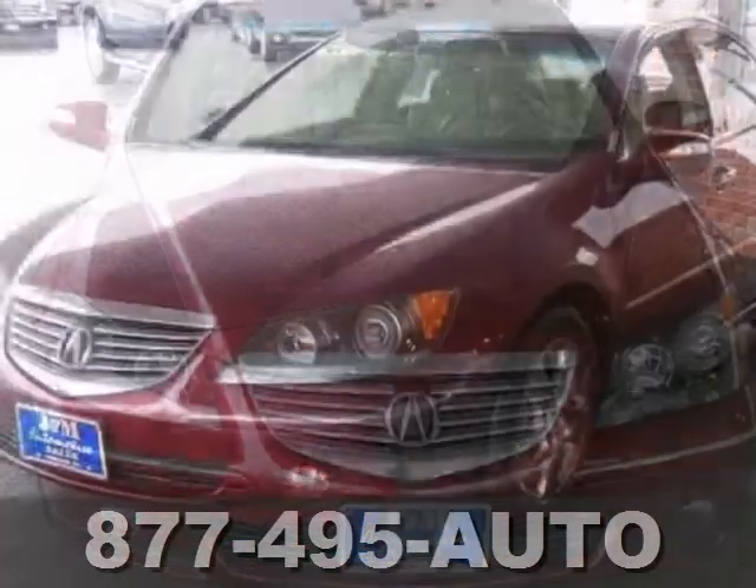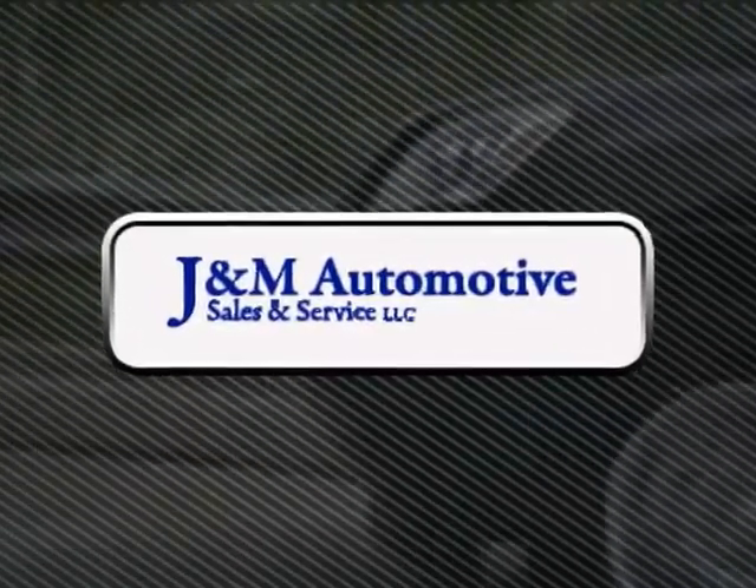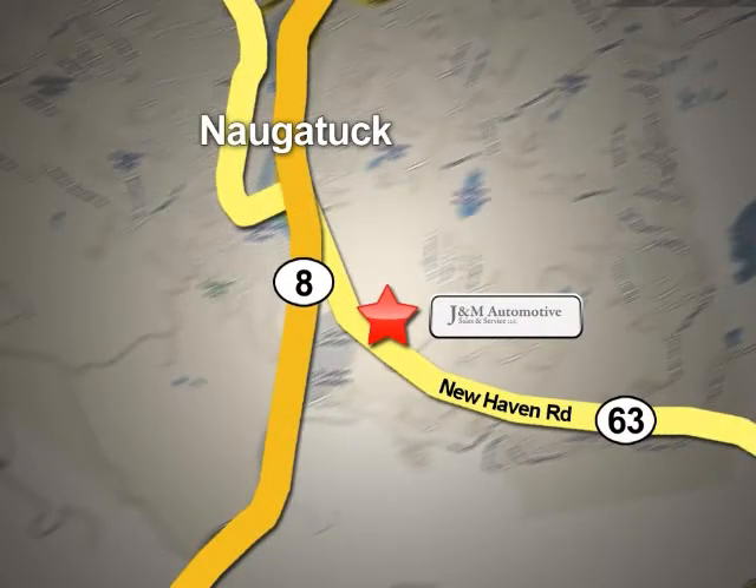What a high quality find. Come on in and test drive it today. You'll see a difference at J&M Auto Sales — call or stop in today. We are conveniently located at 820 New Haven Road in Naugatuck, Connecticut.